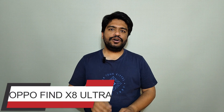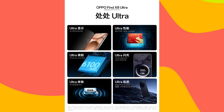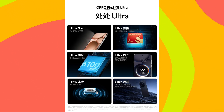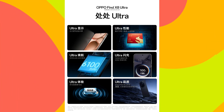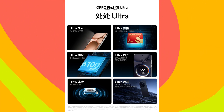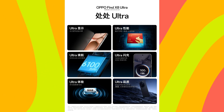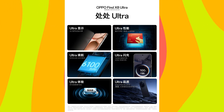Oppo launched its Oppo Find X8 Ultra in China. This smartphone has a 6.82-inch 2K resolution, 120Hz refresh rate, 1600 nits peak brightness, Oppo Crystal Shield Glass protection, and an AMOLED LTPO flat display. It is powered by Snapdragon 8 Elite SoC.